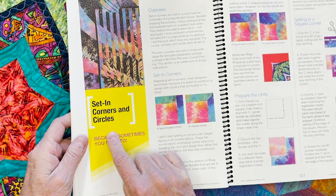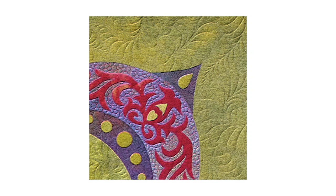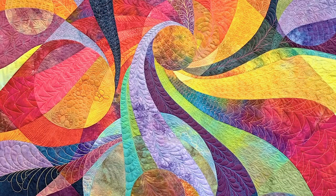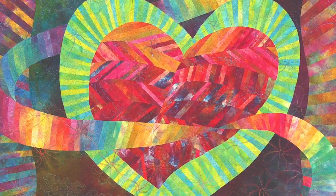Then comes the mystery of set-in corners and circles. These set-in corners are curved and those circles are completely sewn in — no applique. These and many other secrets are all revealed during Quilt Luminarium.